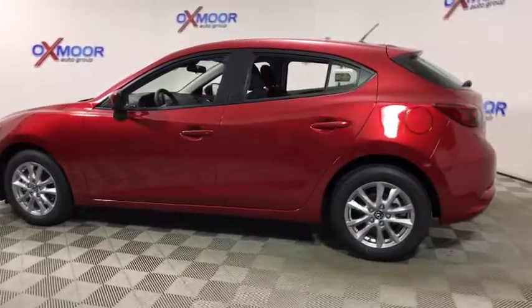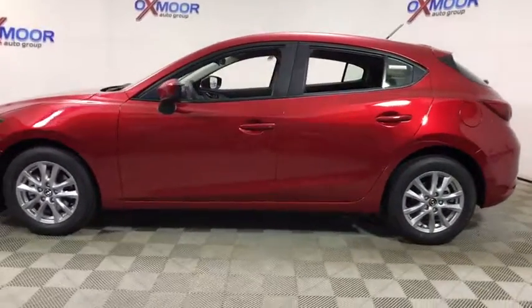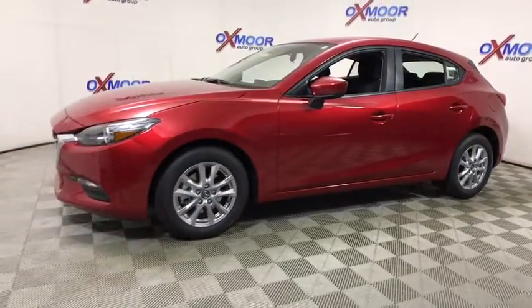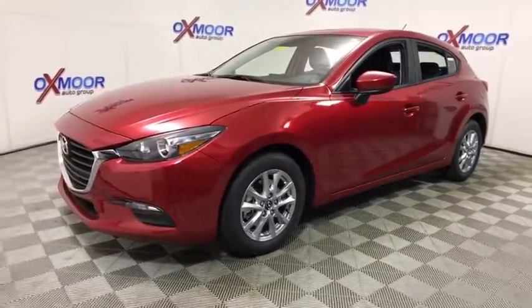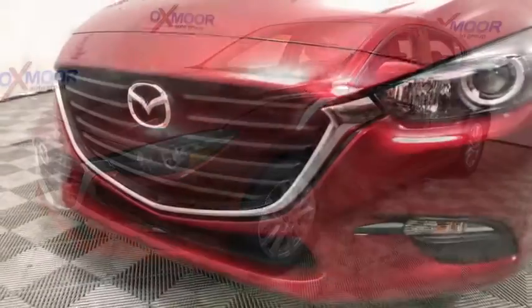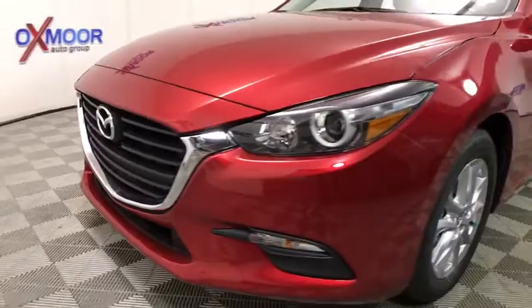The 2018 Mazda 3, a 2010 Car and Driver's 10 Best Award winner. The Mazda 3 meets your vehicle wants and needs. Powerful and economical, technologically savvy and boasting top safety features, the Mazda 3 is the total package.